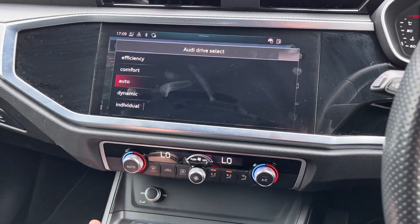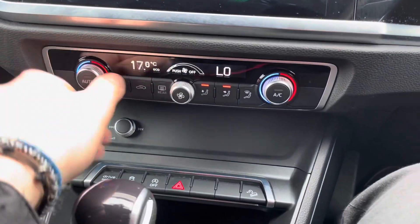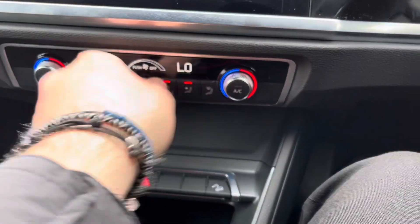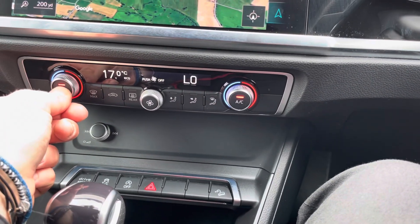Underneath the climate control is the Audi drive select, giving you maximum control of the overall feel and drive of the vehicle. And using the dual zone climate control, both driver and passenger can be at different temperatures, or synchronise by holding the auto button if you are in the car by yourself.